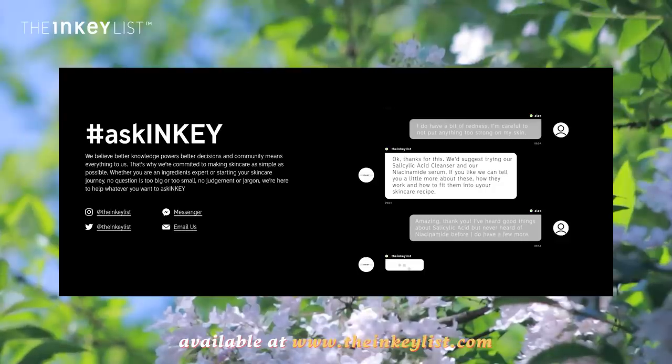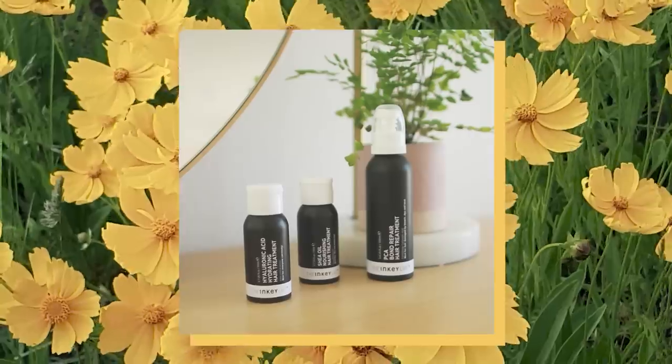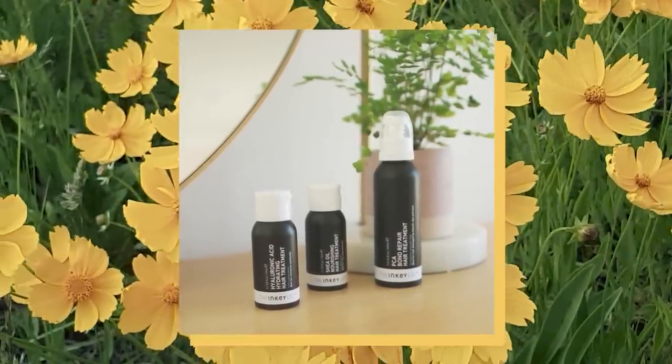They also have an amazing service called Ask Inkey, which is available 24/7, 365 days of the year on multiple platforms — through their website or social media — so they can answer any of your skincare, hair care, or ingredient-related questions. Thank you so much to the Inkey List for sponsoring this video, and let's get started with this tutorial.